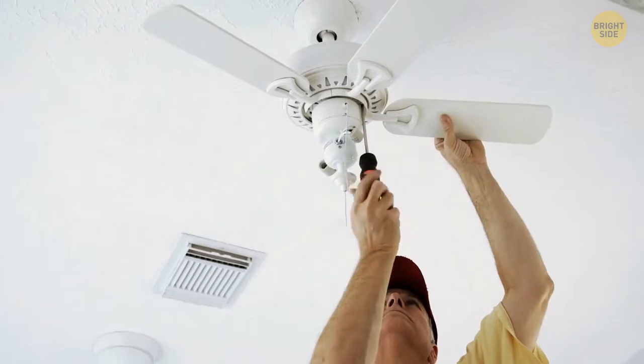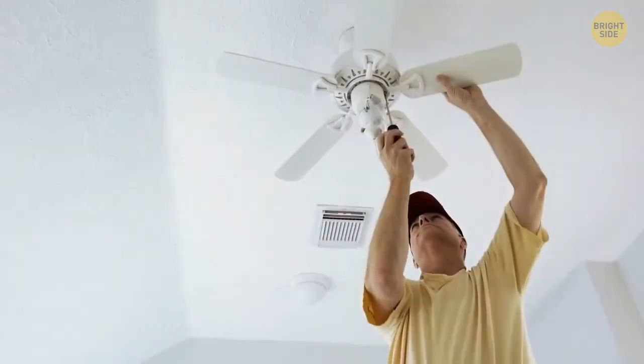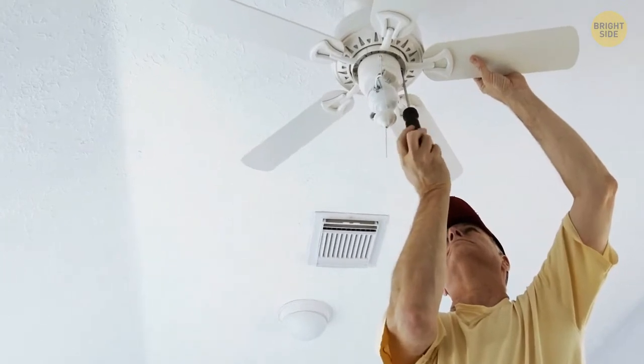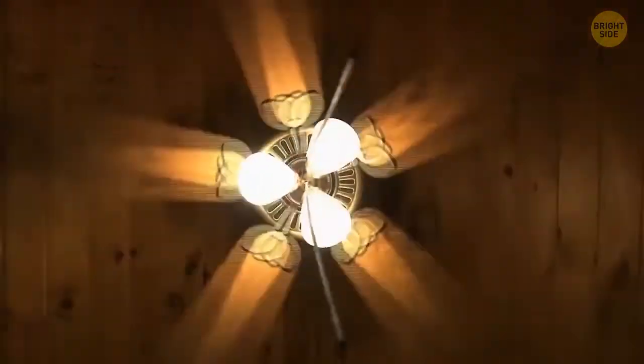Your ceiling fan has two modes of work: winter and summer. Find the switch on it — push it up to activate the winter mode and down for the summer one. In summer mode, the fan pushes the air down; in winter mode, it pulls the air up.